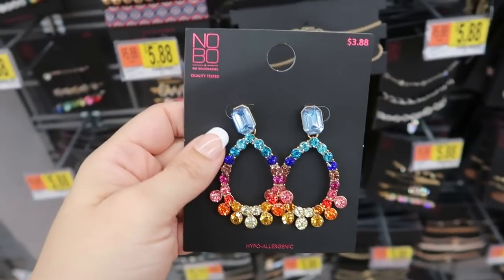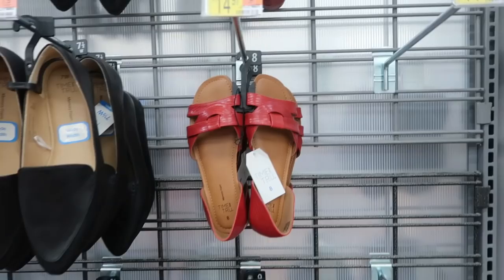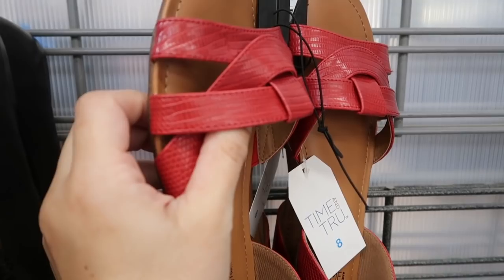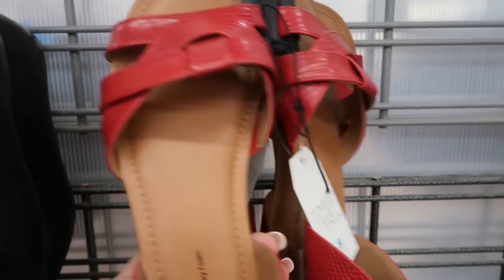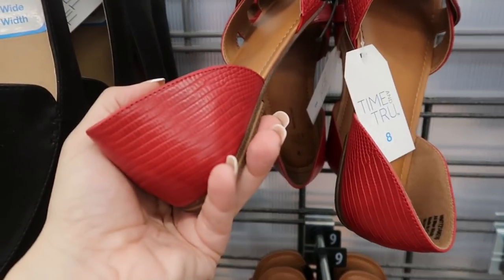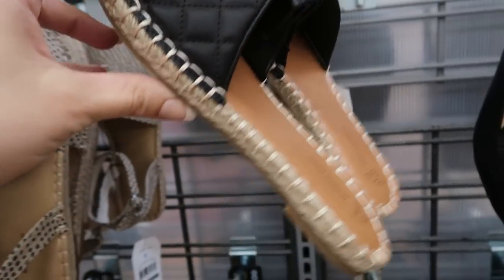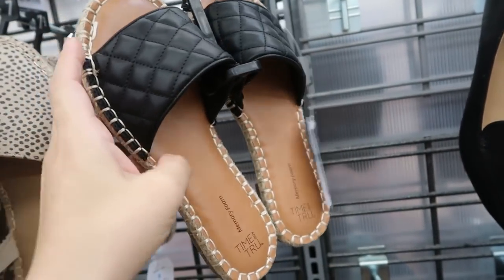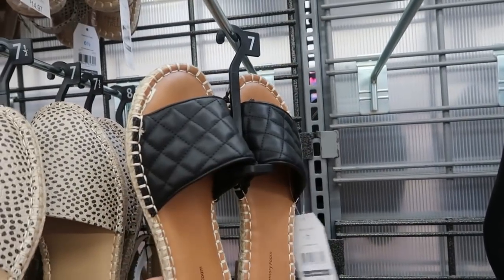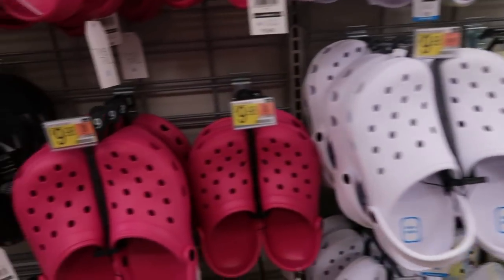There are studs that look like an ear crawler with hearts for $3.80, and also these in pink. I'm also seeing some new shoes from Time and True — red flats with a print on the leather, and quilted flats with an espadrille bottom, both $14.97.